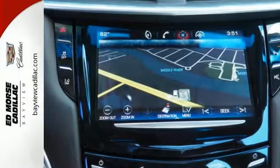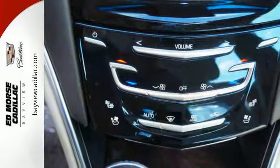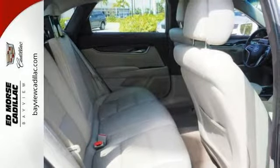It even has parking assistance, braking assist, dual climate control, and stability control. This one also has traction control and a Bose sound system. It definitely will not disappoint.